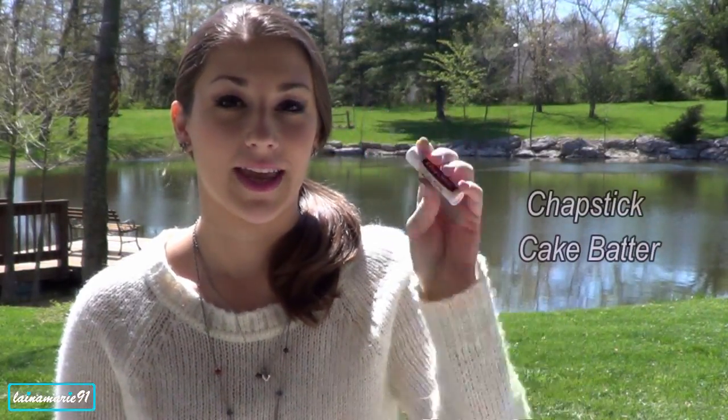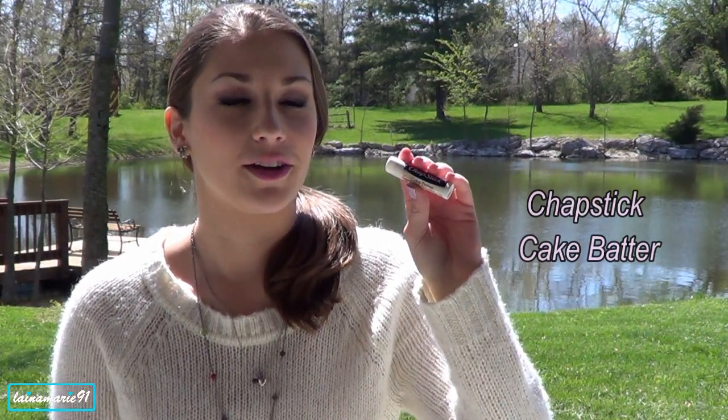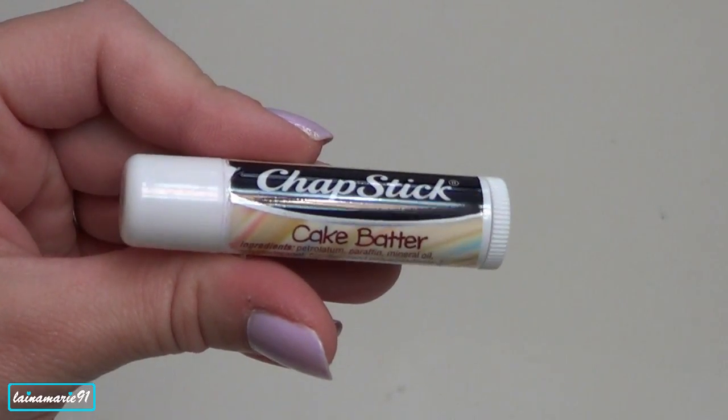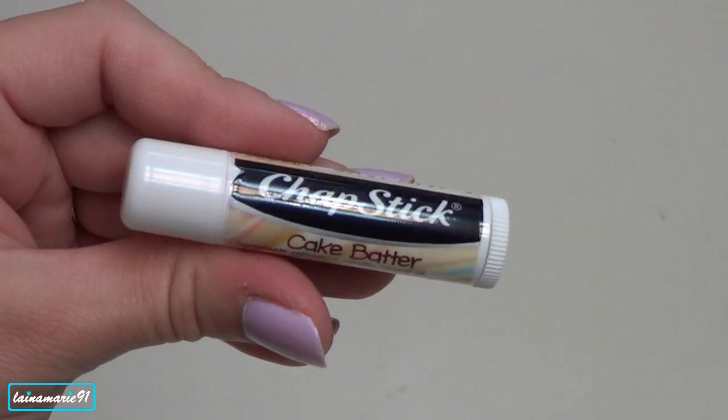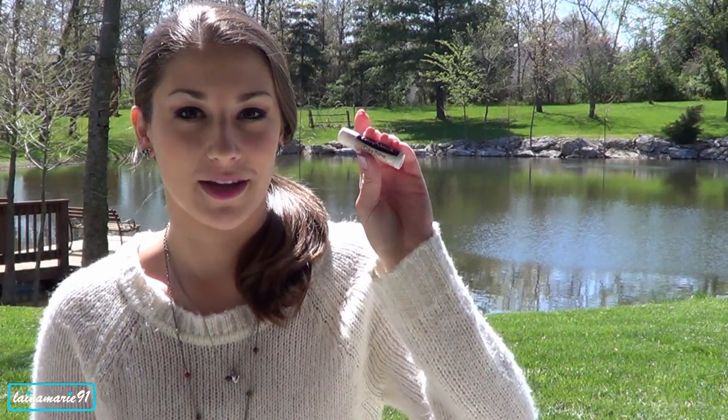Next I want to talk about a few lip products — I have three different ones. First, I have this ChapStick in the flavor Cake Batter. It actually smells like vanilla cake batter. I don't think it really tastes like it, but it really smells good and I love it. I love ChapStick-type products — I like to have something on my lips at all times, so ChapSticks are awesome. The fact that it smells so yummy makes it even better.